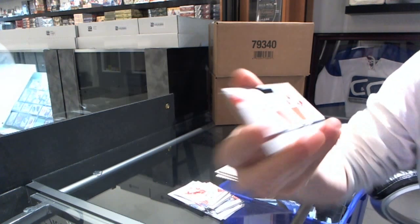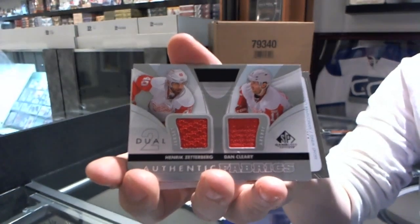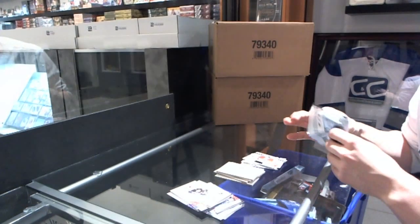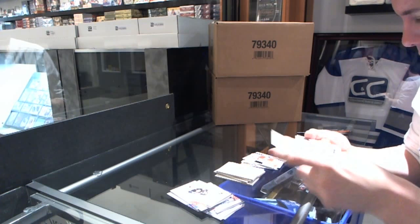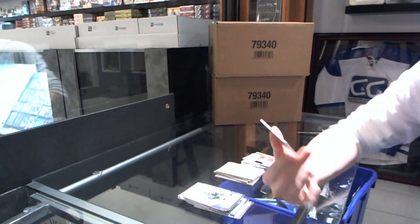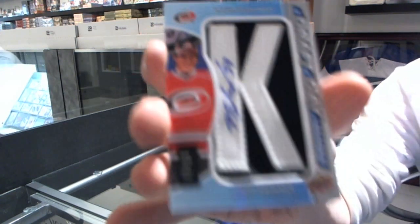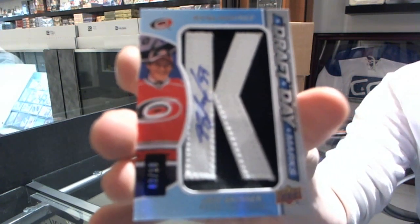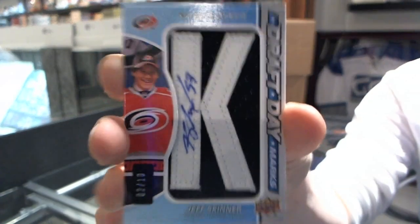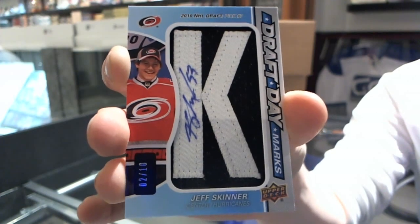Authentic Fabrics of Henrik Zetterberg and Dan Cleary. And we've got a Draft Day Marks numbered two of ten - Jeff Skinner Draft Day Marks number two of ten.